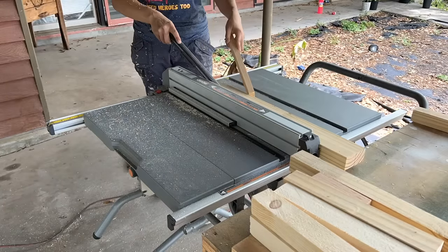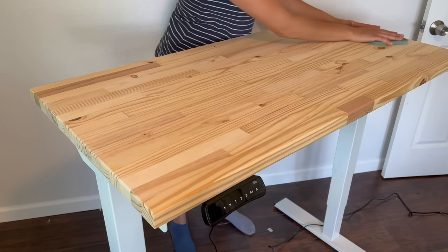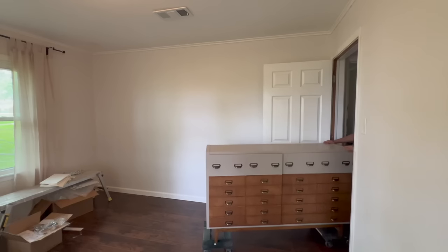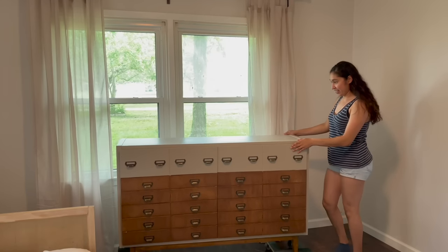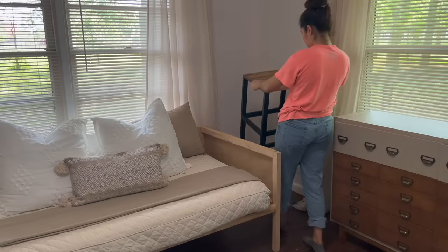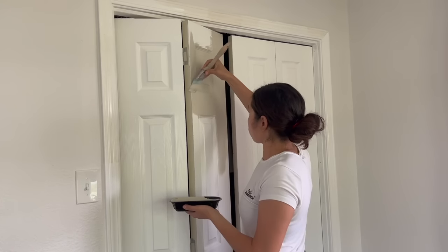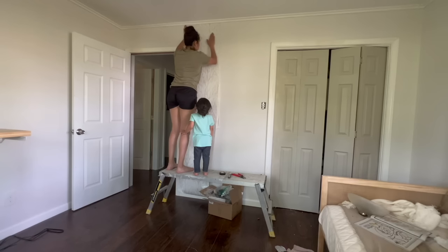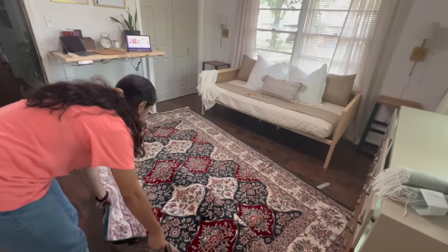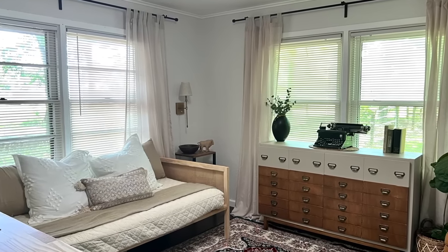I built a butcher block desktop out of scrap wood, a CB2 daybed dupe, an awesome Ikea Keylix apothecary cabinet hack, and even some side tables. I added a small pop of color to the closet doors, a small accent wall with peel and stick wallpaper, and a couple of secondhand finds — giving me a cozy room I could work in and enough space for a guest.